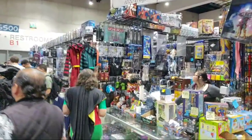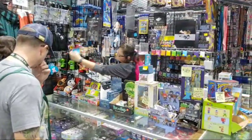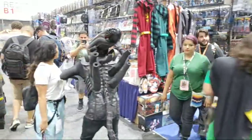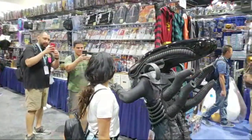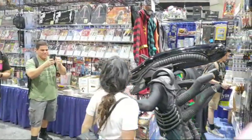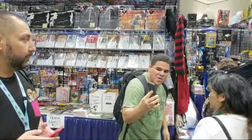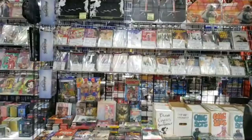Paige asks if I've ever done cosplay myself — I dress up on Halloween, I've got a costume that has a bunch of LEDs on it, but I've never come to Comic-Con in cosplay. These people are really dedicated — I don't know how they wear something like that and stay so hot all day. But I do appreciate that they do it. It's pretty cool.